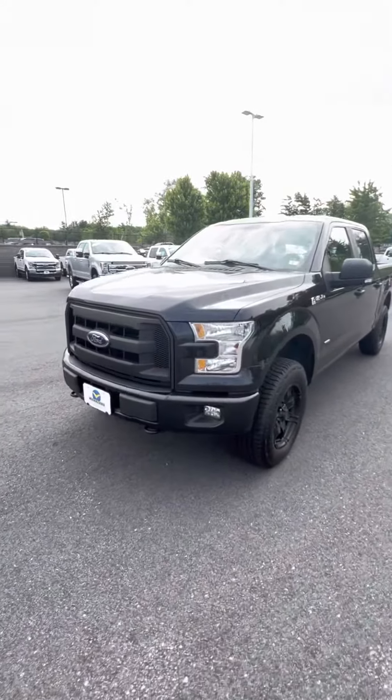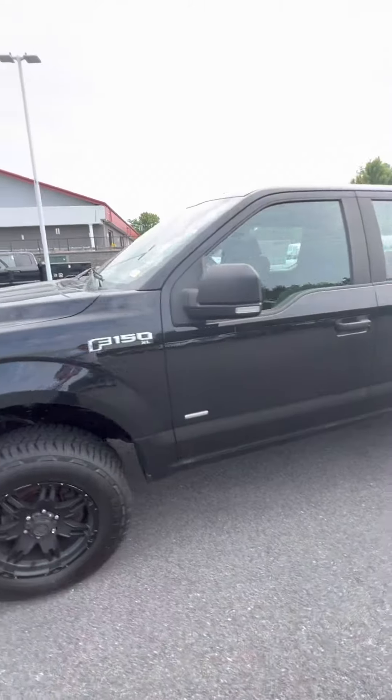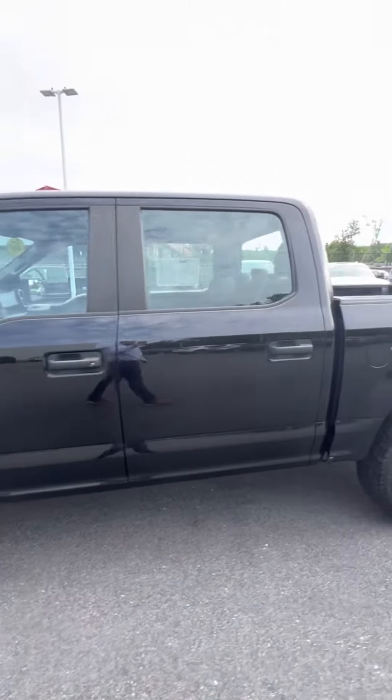Hi Roadie. My name is Brian Sheck. I'm here at McFarland Ford with the 2015 Ford F-150 XL you inquired about online.